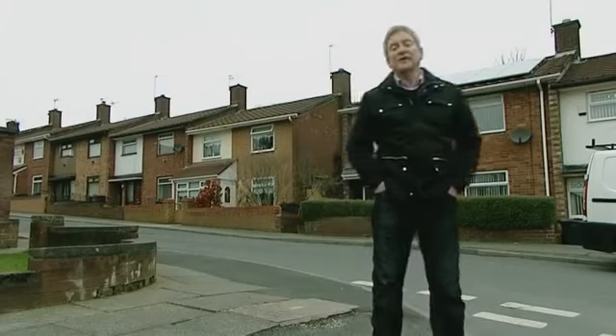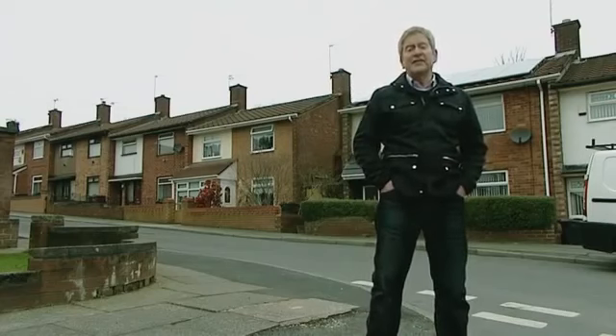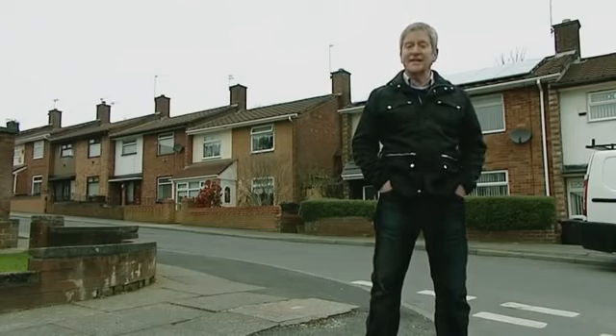First up, solar photovoltaics, or solar PV to you and me. They fit on your roof and they convert sunlight into electricity so you can run your appliances and your lighting in your home. Solar PV will work in any weather as long as there's daylight, so our unpredictable weather is not a problem.